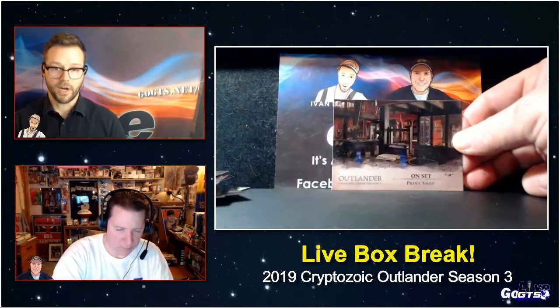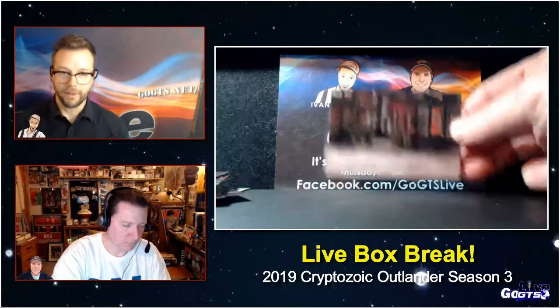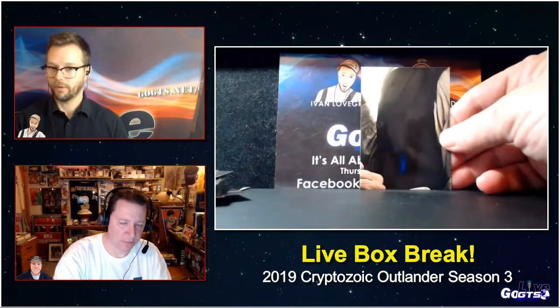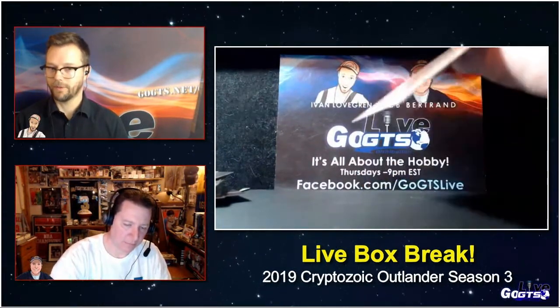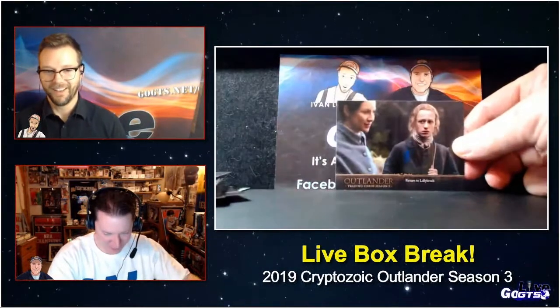I wonder if the canvas stock choice for a variant is somewhat because of the fact that it's Outlander or just something they're trying, but those are one in three packs. I love the puzzle cards — look at that, those are fun. You can see the entire puzzle if you go to GoGTS.net.